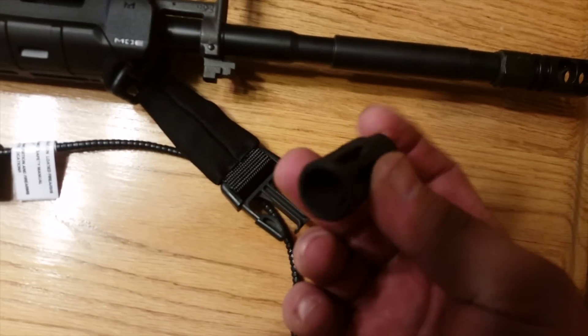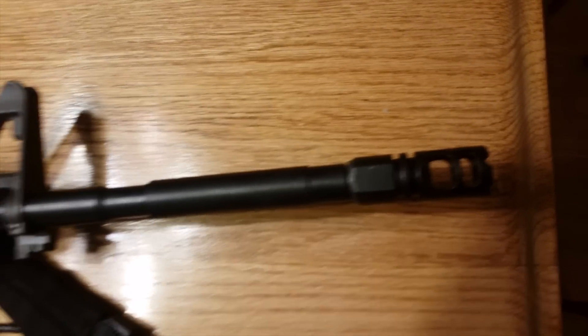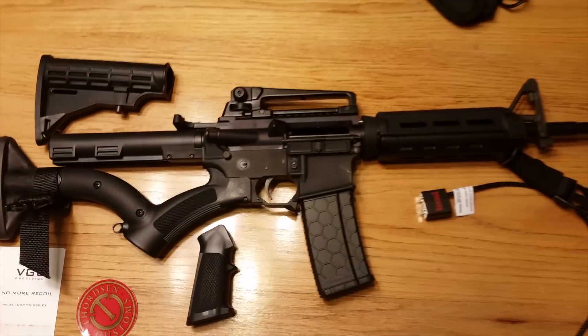This is a flash hider here, and this is a muzzle brake. And then you take a look in the chamber — there's nothing in the chamber, so you know there's no ammo in the room.